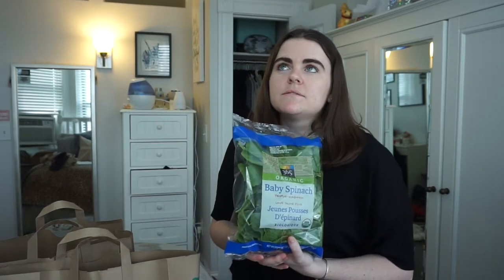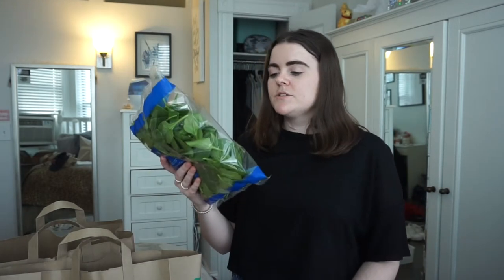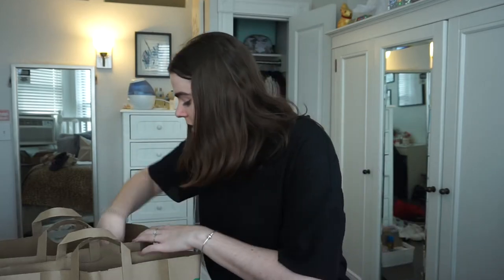I use the spinach in protein smoothies, wraps, and sandwiches — I just add it to random things. I couldn't find any good gluten-free wraps, but I did buy the bread, so maybe that'll work with it.